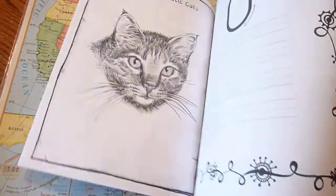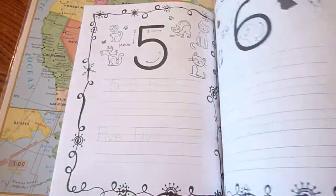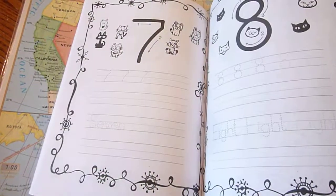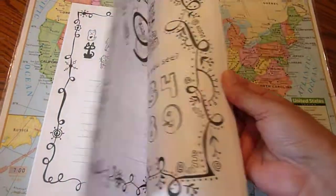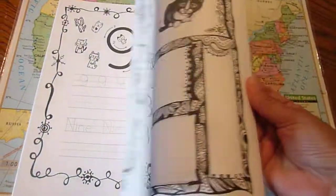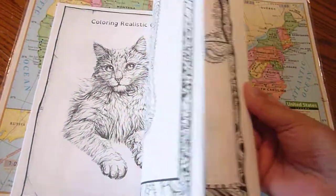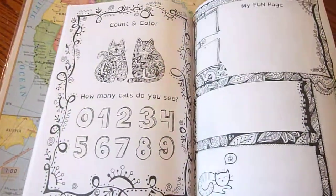I just wanted to give you a quick little peek inside. You can practice writing their numbers. They can use their fingers to go over the large number that's in bold. Color, count and color. My Fun page, I can practice writing numbers there. Or just draw, doodle.